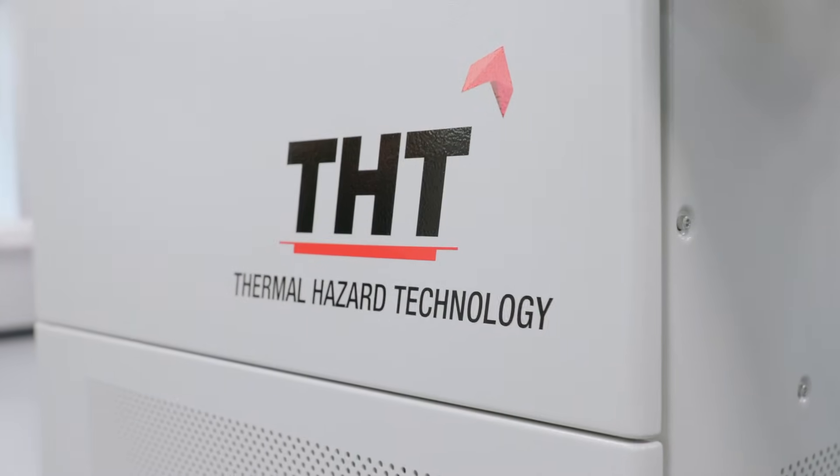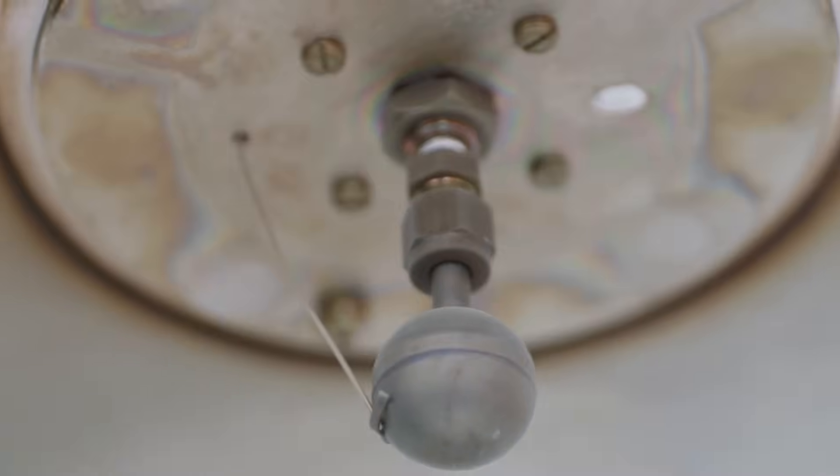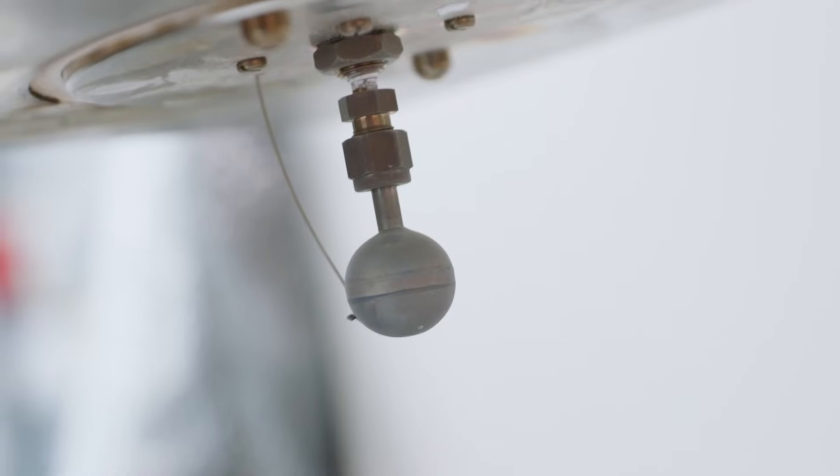As the name suggests, Thermal Hazard Technology is used to assess thermal hazards. What that does is it equips our end users in both chemical and battery with the information to be able to design better and safer systems.